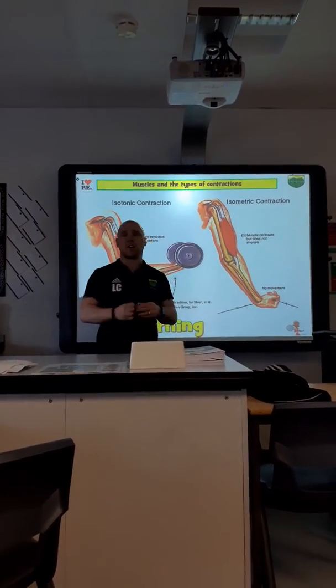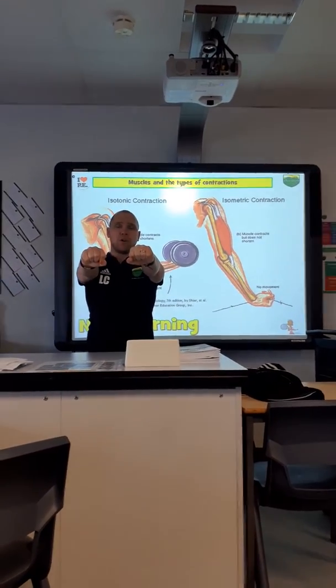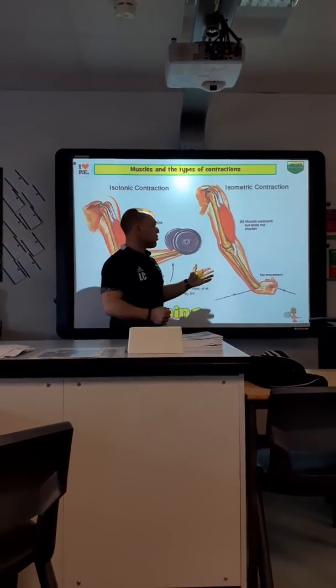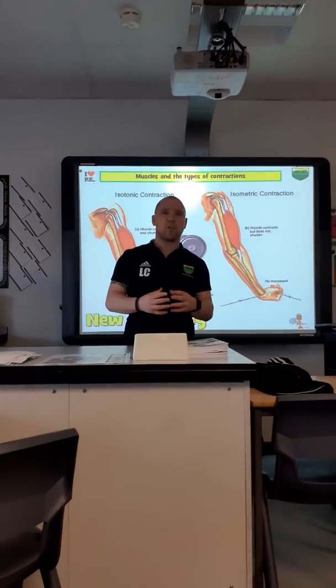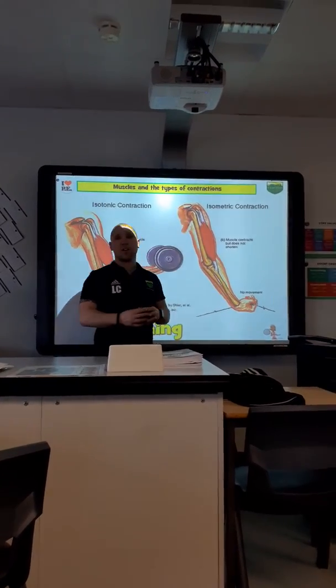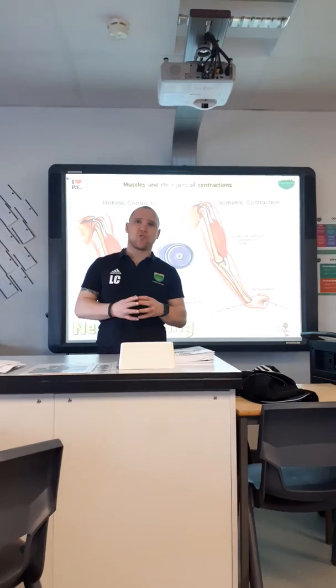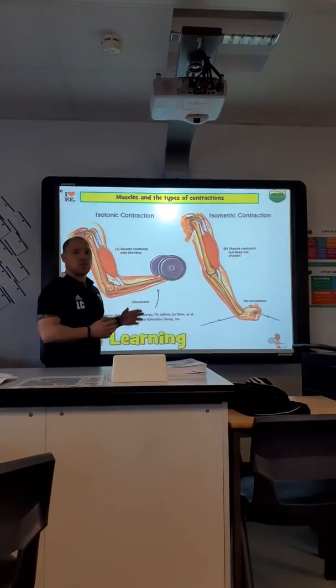Or holding a weight out in front of you, where your muscles are contracted and you are holding the weight. You can also use rock climbing — in rock climbing, there are often times when you are stationary on the wall, so you'd be working isometrically to hold your body in that position. And those are the two types of muscle contractions which you need to know for your exam.